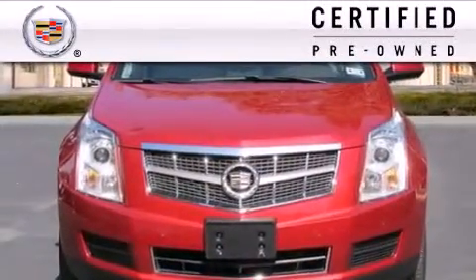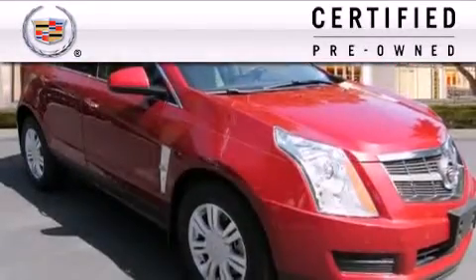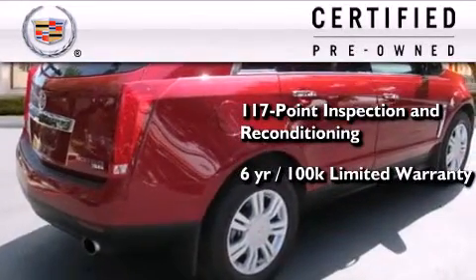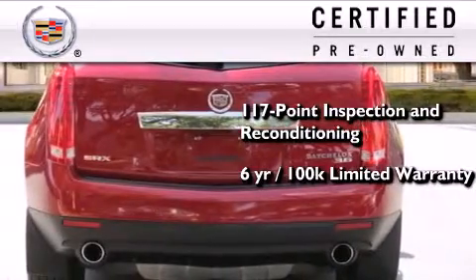To give you full assurance that this Cadillac meets expectations for mechanical conditioning and appearance, it has been put through a 117-point inspection and reconditioning process and comes with a 6-year, 100,000-mile limited fully transferable warranty with zero deductible, plus 24-hour roadside assistance.